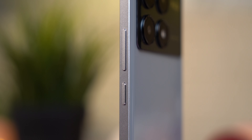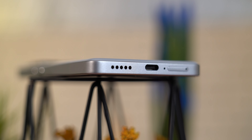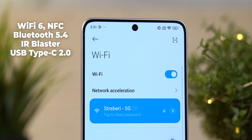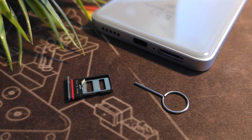Na sreću, tu je i crna varijanta koja je također plastična, ali i meni najljepša Poco žuta boja kod koje je poleđina izrađena od eko kože. Okvir telefona je također izrađen od plastike, imamo ravne ivice koje polako postaju trend u mobilnoj industriji — što doprinosi eleganciji i poboljšava sigurnost prilikom držanja telefona u ruci. Završna obrada je na odličnom nivou, a telefon ima i IP54 certifikat otpornosti na prašinu i manje prskanje vodom.